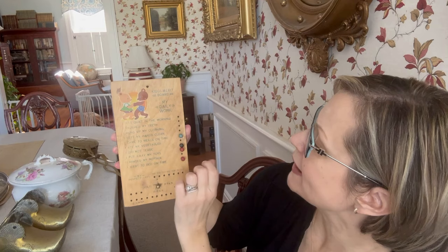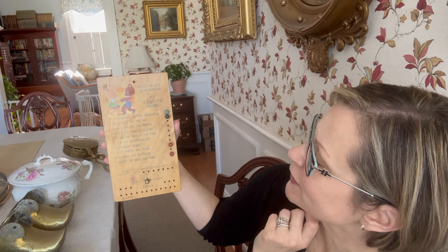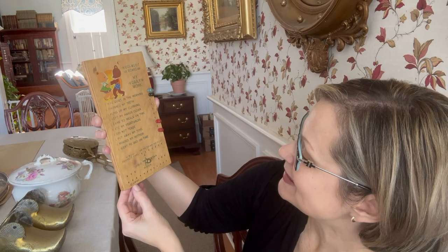This piece is so weird, but if it's weird, it's especially interesting to me. This is called a Kitty Merit Board — kitty meaning kid, not cat. It gives you little points for doing your daily work: was I quiet in the morning? Did I brush my teeth? Did I hang up my clothing? Keep my hands clean, come to meals on time, eat my vegetables, not tease, put away my toys, mind my mother, go to bed on time? And this shows how many days were perfect days — did you get a gold star for the week? How adorable is that? It's dated 1939.